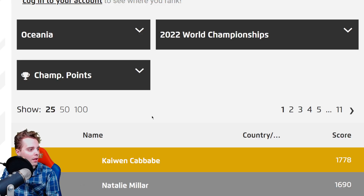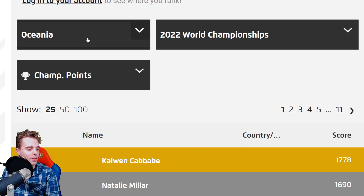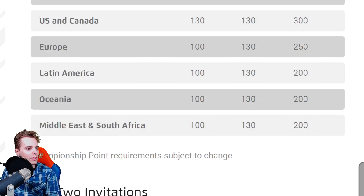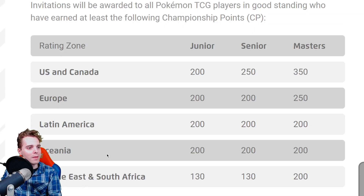For Oceania, the top four threshold in 2022 was 1401 CP, but that will be much lower this season since they haven't had many regionals — their international is actually next weekend. Right now top four sits at 200 CP, and I'd estimate around 500 CP could secure a day two invitation. The big news is we're closer to worlds than ever before with lower thresholds, but I'm still not happy that locals aren't coming back.